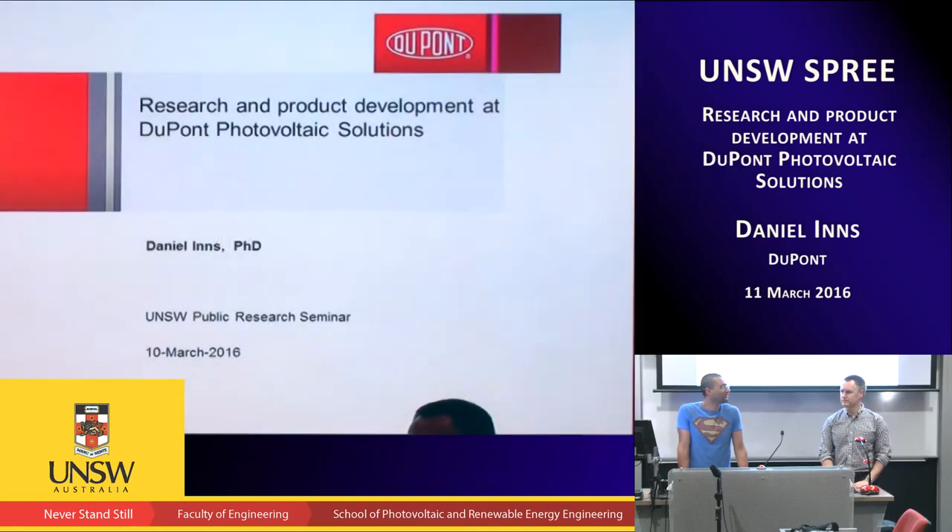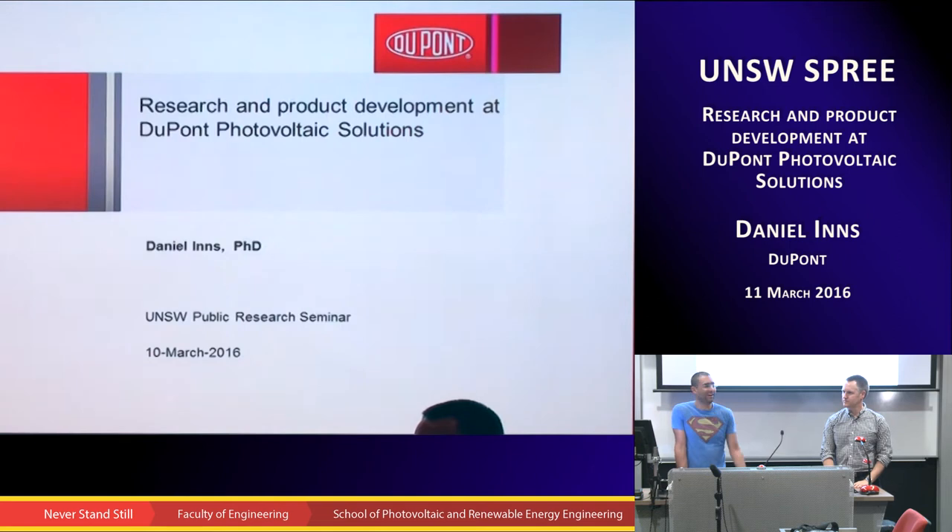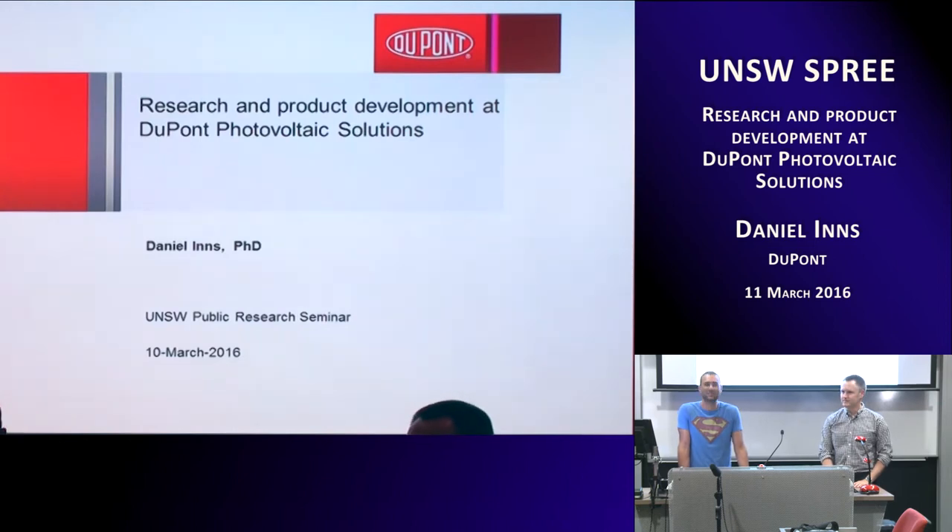Good afternoon, everyone. Thank you very much for coming. Today we have a lovely guest, Dan Ings. People that remember Dan know how much we miss him here. He was definitely one of the coolest guys in Spray. Dan was part of the famous first class that did the PD as an undergrad.